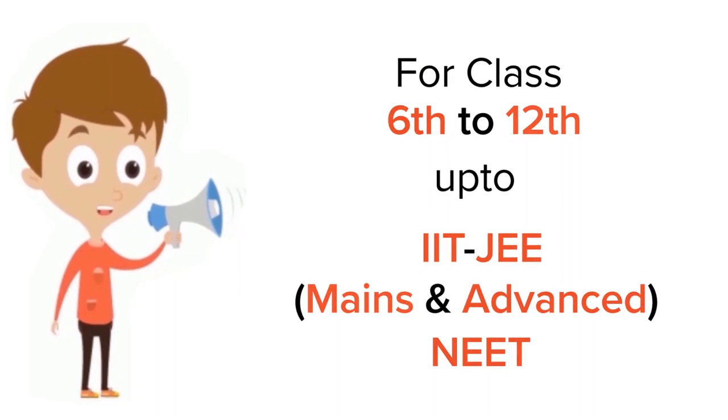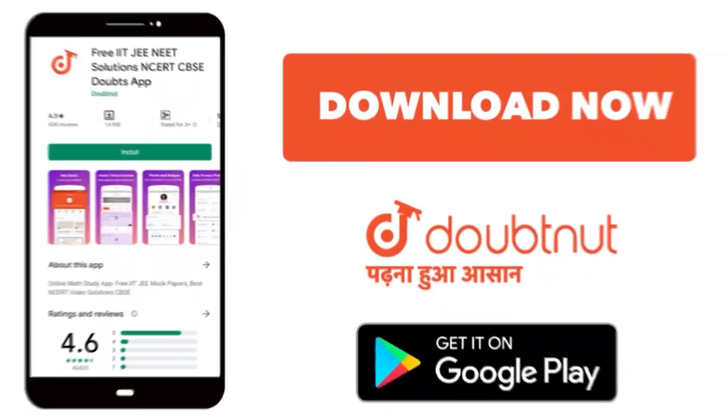For class 6 to 12, IIT JEE, and NEET level content, trusted by more than five crore students — download the DoubtNut app today.